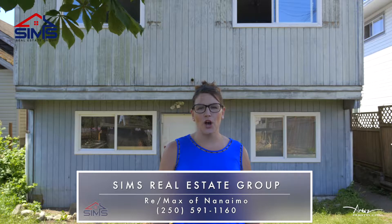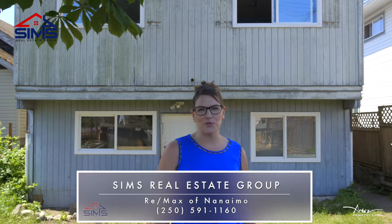This handyman special is not going to last. Make sure you give your realtor a call or give us a call at Sims Real Estate Group and find out why we are the leaders in residential real estate.